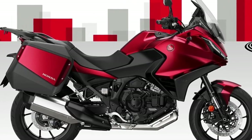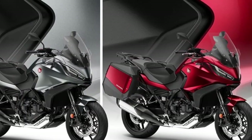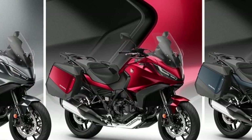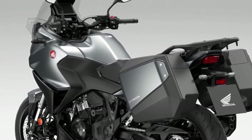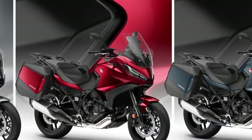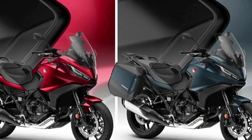Since its introduction to the European range in 2022, more than 12,000 NT 1100s have been sold, with more than 66 percent of customers choosing the option of Honda's exclusive Dual Clutch Transmission.